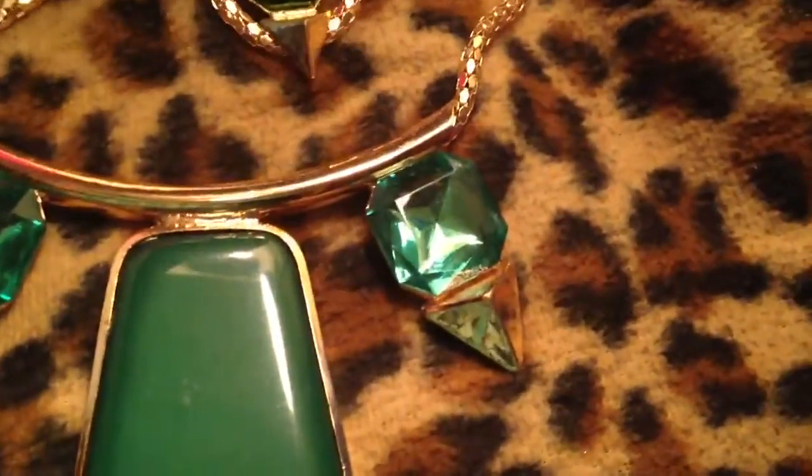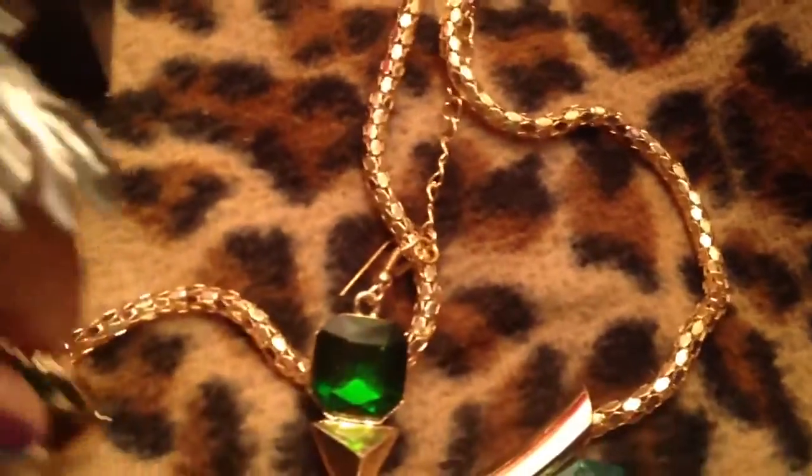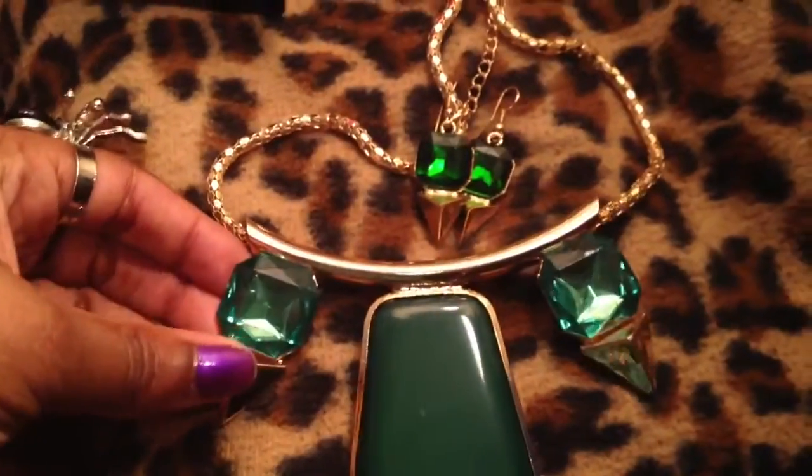Hurrying along — another statement necklace. I've been buying everything green I can get my hands on because you never find it. Look at that, it's huge and it's metal. It came with the cute little matching earrings. To get the whole set for $3 — even though this is a different color green than this, it was probably a manufacturer's defect. But it's gorgeous, it's metal, it's heavy. $3.